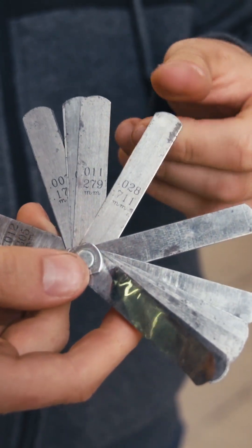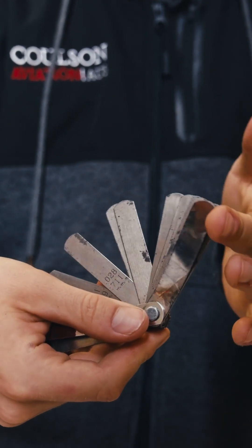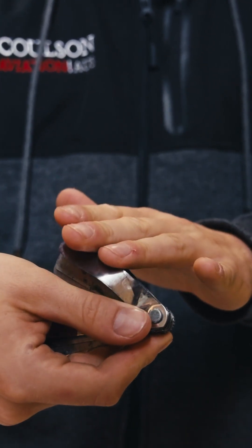My fourth tool is a feeler gauge. This is not so common, but when we use it, it is used to check clearances between parts. It is a very essential tool to ensure that aircraft are kept safe.